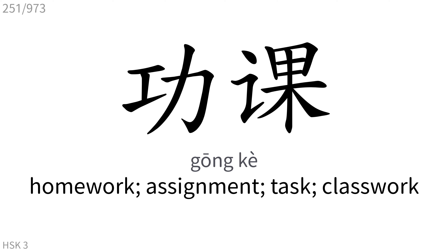功课: Homework, assignment, task, classwork.